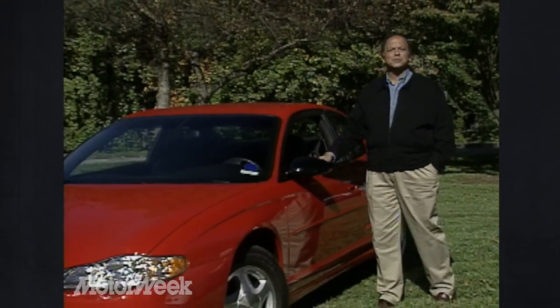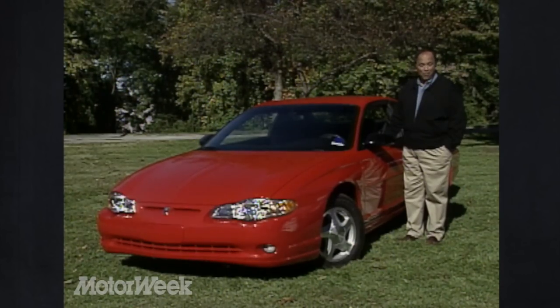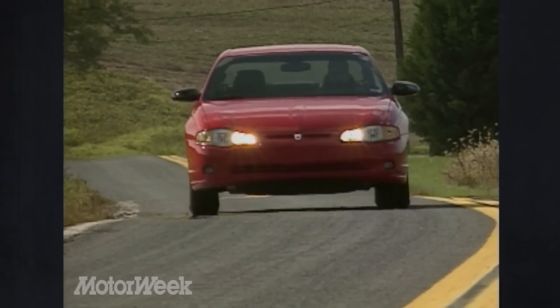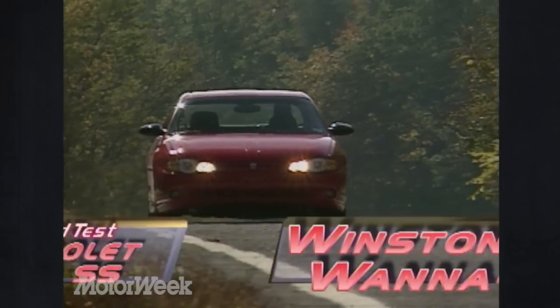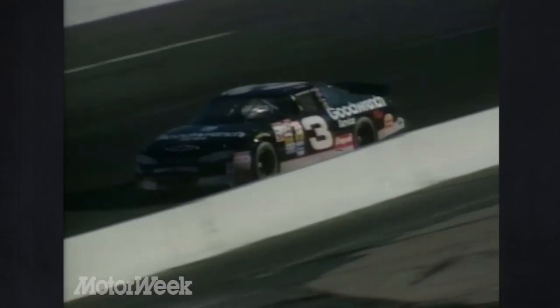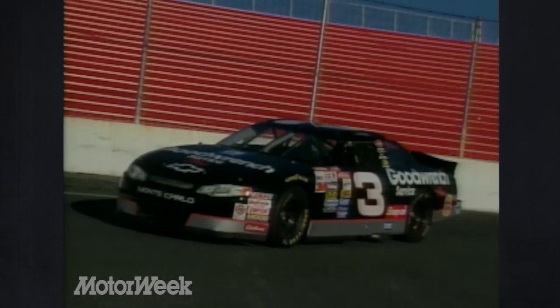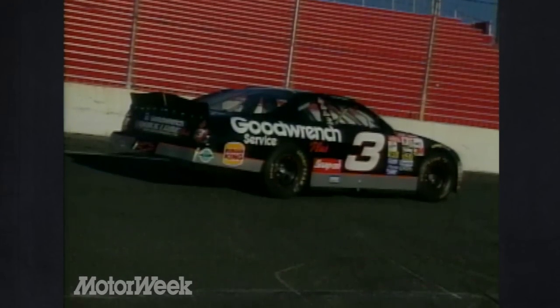Chevrolet has just released its 2000 Monte Carlo Coupe, a machine that bears more than a passing resemblance to its Winston Cup namesake. Everywhere we drove, we heard a common refrain: it sure looks like a race car — more specifically, the ground-shaking factory racers that Chevy campaigns in the NASCAR Winston Cup series. That instant connection with famous racing names like Earnhardt, Gordon, and Labonte is just what Chevy stylists had in mind when they penned the lines for the latest Monte Carlo.